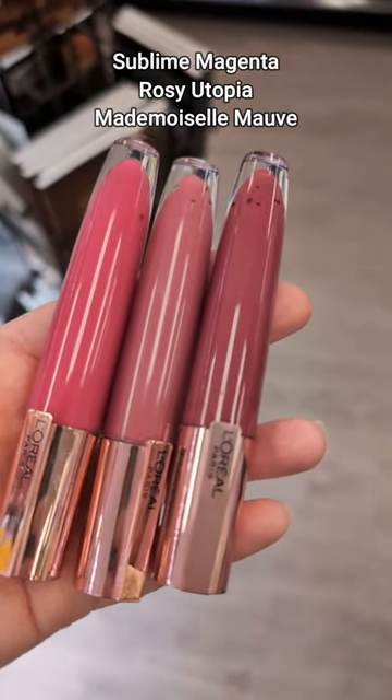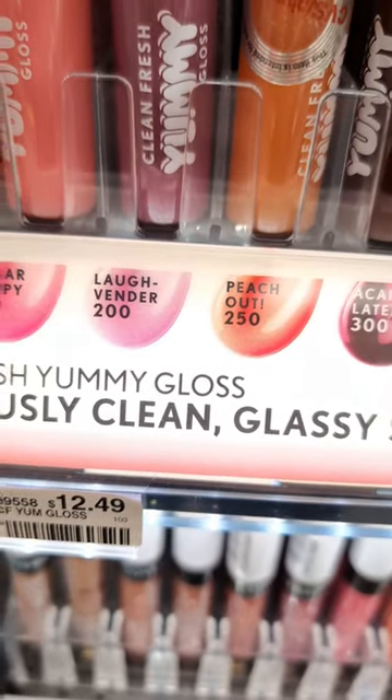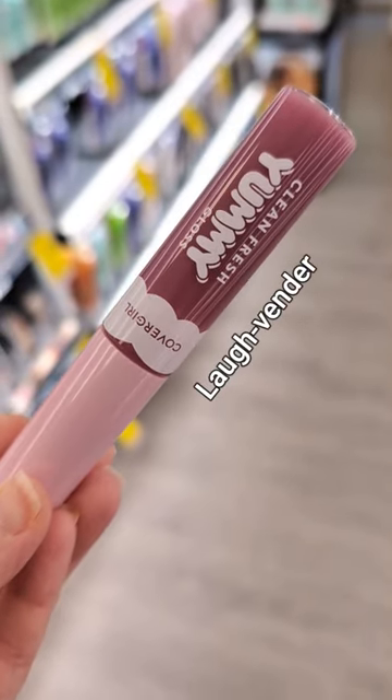These have a plush, balmy texture that has a little bit of sheen — they're absolutely gorgeous. Covergirl's Yummy Gloss in Laffender. I just wanted to mention this one, even though I seem to be allergic to this formula, but they have such a nice cushiony feel and this color is gorgeous.